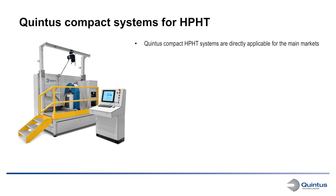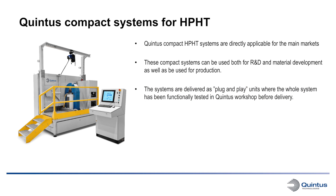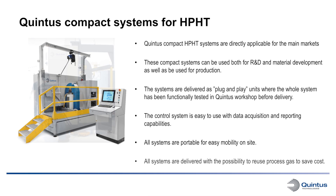Quintus has developed a series of compact high pressure heat treatment systems directly applicable for markets like aerospace, medical implants, and automotive, where smaller parts made from metal AM, investment castings, or metal injected molding will draw great benefit from the possibility to apply high pressure heat treatment. These compact systems can be used both for R&D and material development as well as for production. The systems are delivered as plug and play units where the whole system has been functionally tested in the Quintus workshop before delivery. The control systems are easy to use with data acquisition and reporting capabilities. All systems are portable for easy mobility on site and are delivered with the possibility to reuse the process gas to save cost.